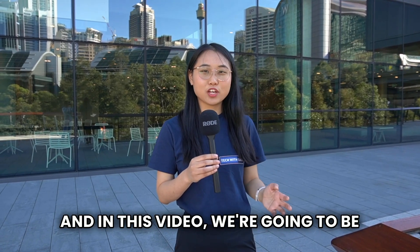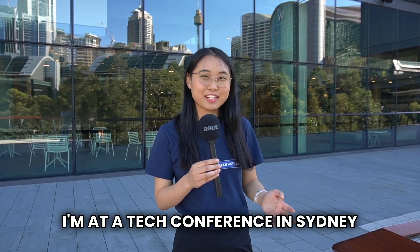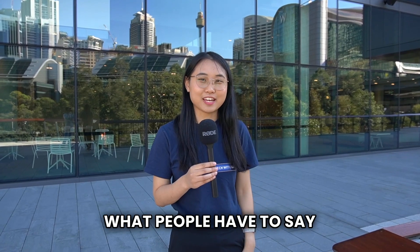Hey everyone, this is Lucy and in this video we're going to be asking tech employees what generative AI projects they're building this year. I'm at a tech conference in Sydney, Australia and I can't wait to hear what people have to say. Let's go.